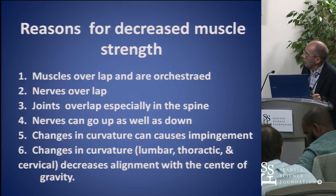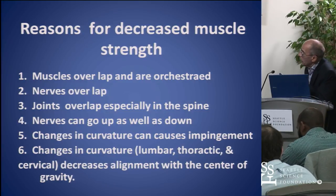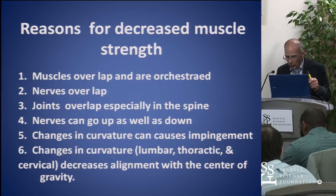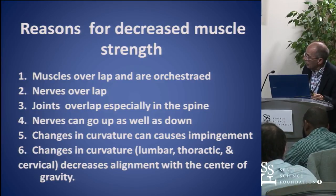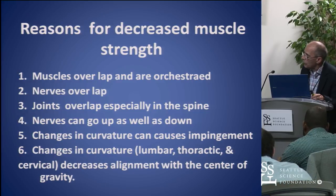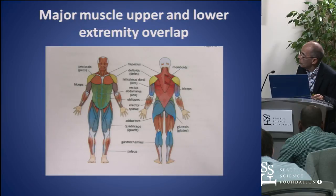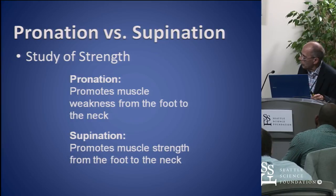We feel this is true because the muscles overlap and they're really orchestrated — they work together. If one muscle doesn't work, the others are sort of shut down. The nerves overlap, the joints overlap, the nerves sometimes will go up as well as down, and of course you get impingement with lordosis and increased curvature, causing a different center of gravity position of the spine. Pronation promotes muscle weakness from the toe to the neck; supination promotes muscle strength from the foot to the neck.